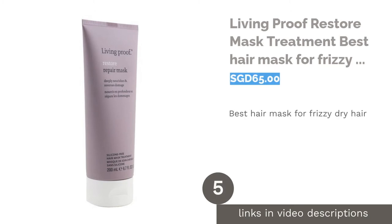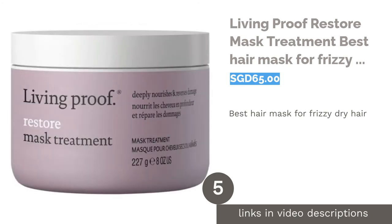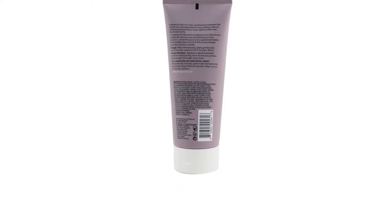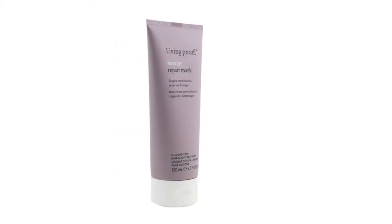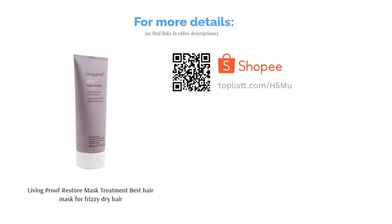The next product on our list is Living Proof Restore Mask Treatment, the best hair mask for frizzy dry hair. Take a closer look in the mirror — those little bits of hair sticking out are screaming for hydration. This formula helps balance the moisture level of your hair while reviving damaged hair cuticles to ensure a healthy, radiant look. It works great for color and chemical-treated hair too.